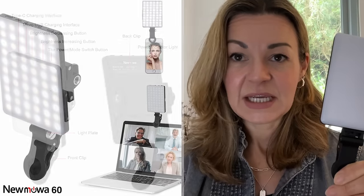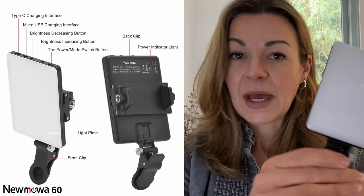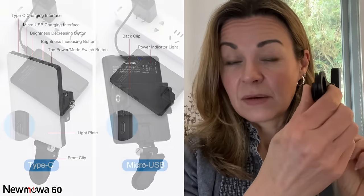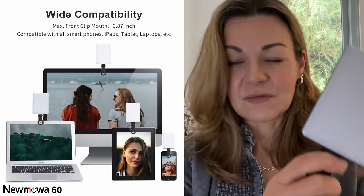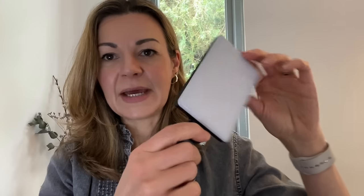If everybody else is doing it, stick a light on and give yourself a glow up. We'll put this one off and I want to show you what it looks like with a slightly higher quality — again, handheld — light that you can stick in your handbag. So this is the new MOA 60 LED, pretty high power, USB rechargeable light, and you can use it for selfies, video conferencing, vlogging, the lot.